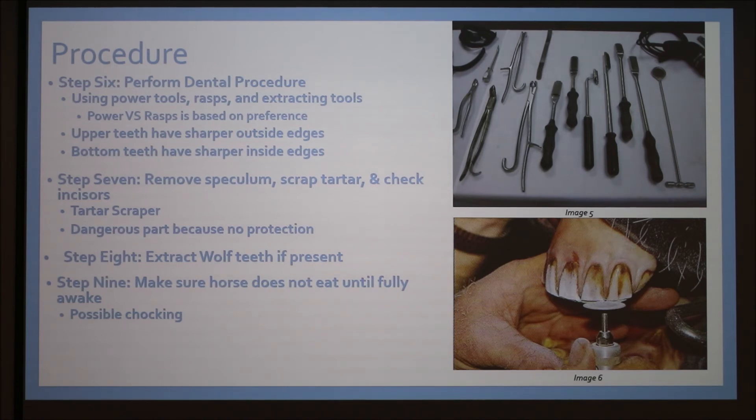Step nine is to make sure your horse does not eat until it's fully awake. Horses love to eat and will go for a snack right after the procedure, but since they're still sedated they could choke. Animals have died from this, so please supervise your pets.